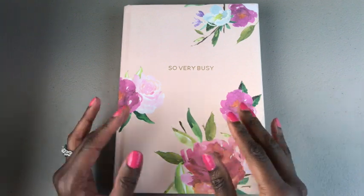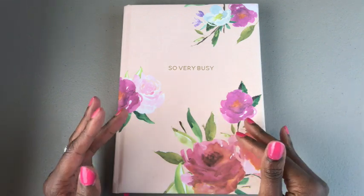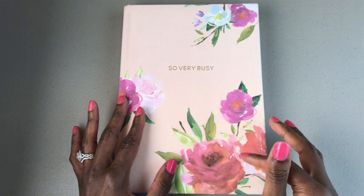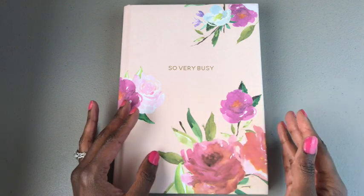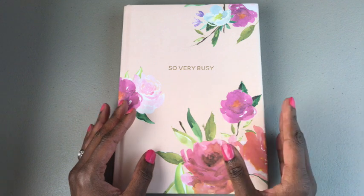I am so excited to be talking about journals. I love going into TJ Maxx and checking out their stationery section to see what types of journals they have. I actually purchased this one from TJ Maxx, but if you don't have one near you I will put some links below. Also, at the end of this video I will show you a way to get a promo code on some journals.